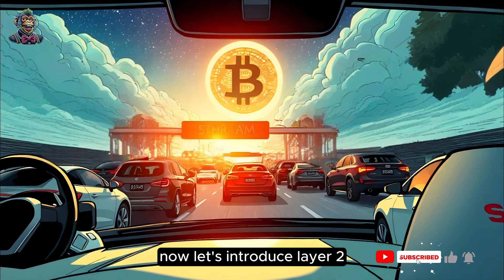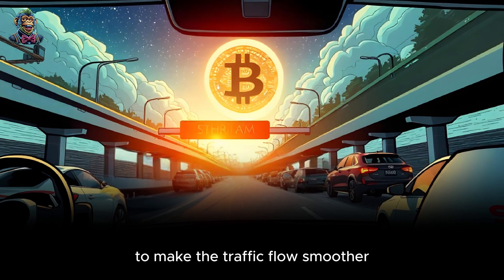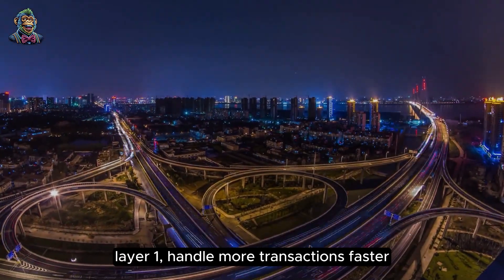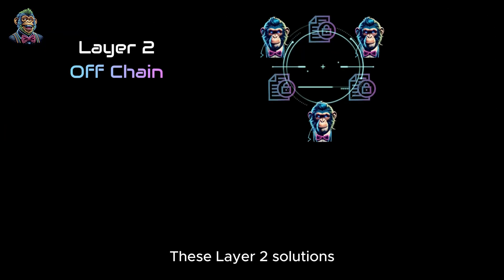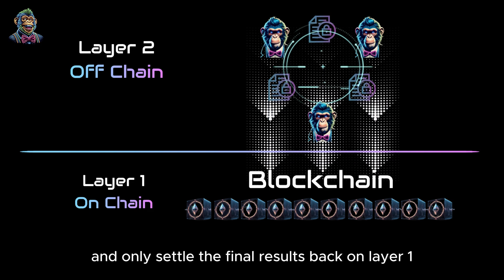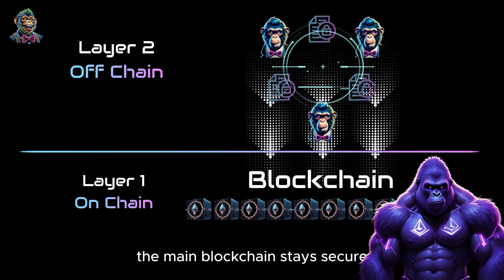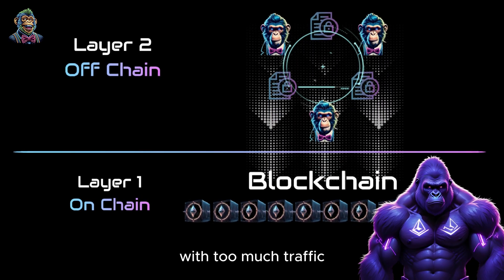Now let's introduce Layer 2. Layer 2 solutions are like extra lanes added above the highway to make the traffic flow smoother. They help the main blockchain, Layer 1, handle more transactions faster and at a lower cost. These Layer 2 solutions process transactions off the main blockchain and only settle the final results back on Layer 1. This way, the main blockchain stays secure and decentralized, but doesn't get clogged up with too much traffic.